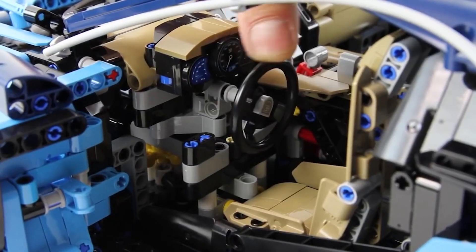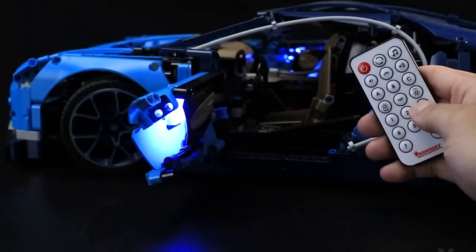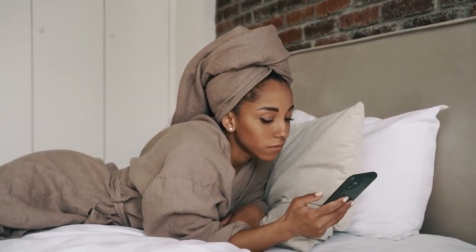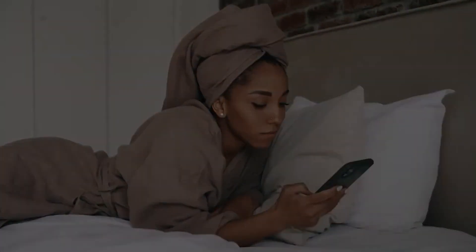It also comes with a cable, sticky squares, and a remote control, so you can make it sound like a real supercar. We hope you enjoyed our video. Don't forget to like, share, comment, and subscribe to our channel to get the latest updates from us. Thanks for watching.